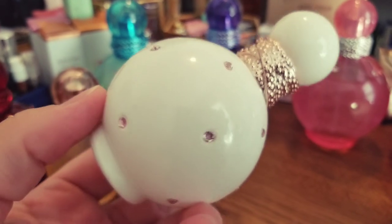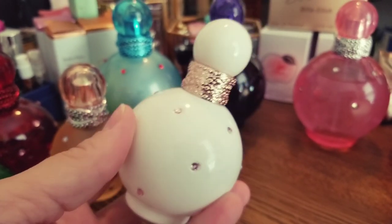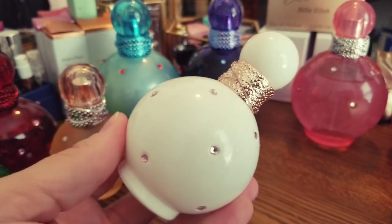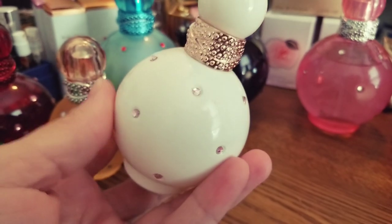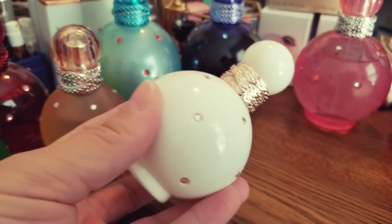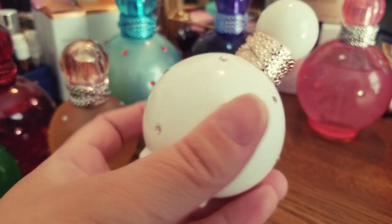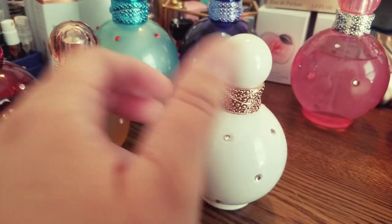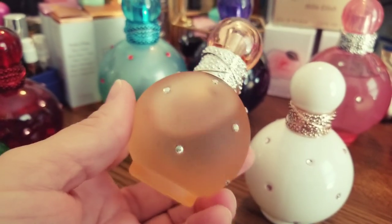The next one is Fantasy Intimate Edition — this is such a beautiful, soft skin scent. This is a smaller bottle that I got from TJ Maxx and I love it. A lot of people say that Fantasy Intimate Edition and Fantasy Naked are similar.